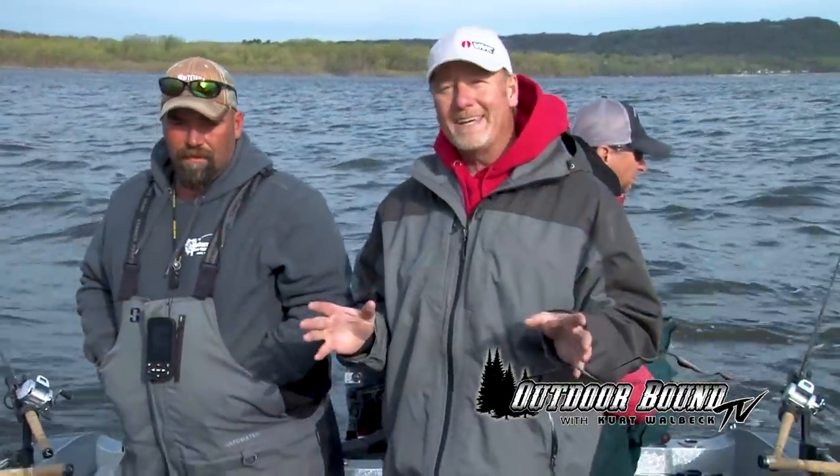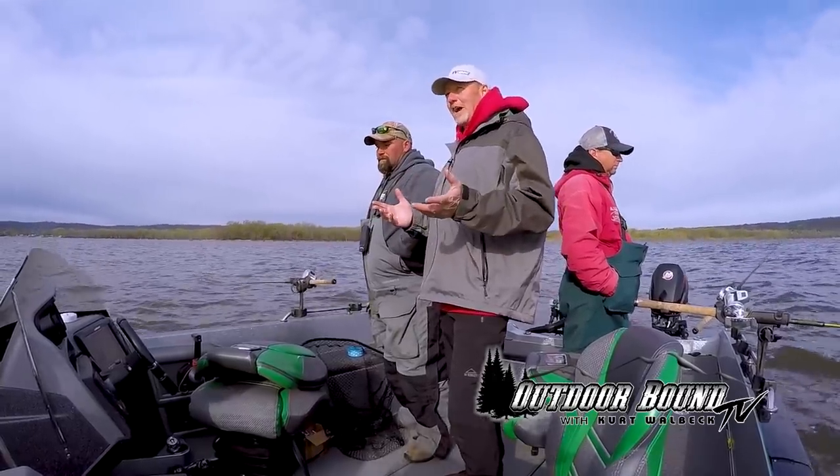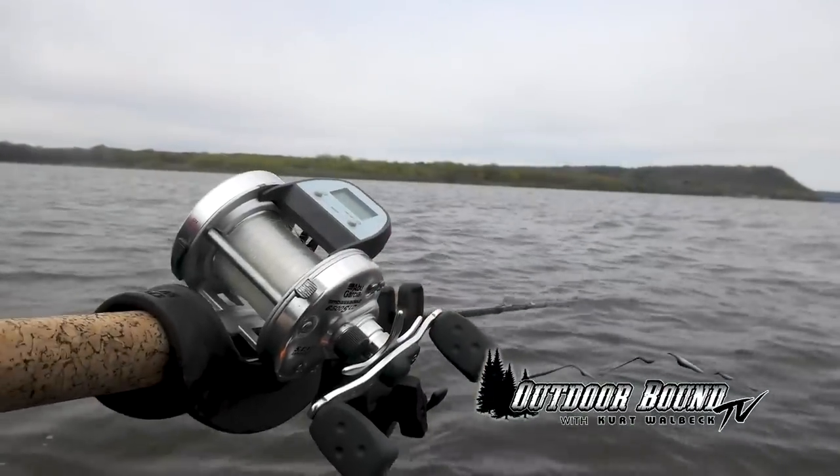Good morning, everyone. We're back here on the Mississippi River — we're between Wisconsin and Minnesota on Lake Pepin today. We're with our old buddy Mike McCormick from McCormick's River Guide Service. Tell us a little bit about what we're doing today and what are we targeting. Today we're fishing some deep channel edges.